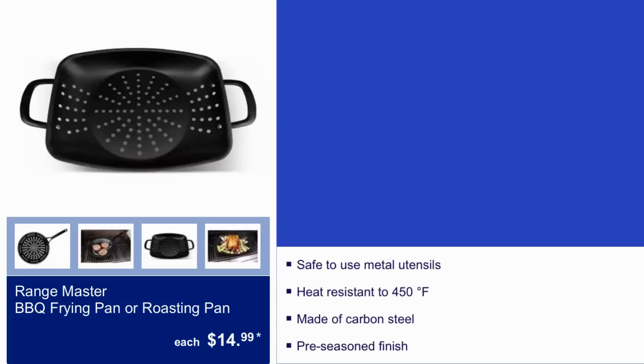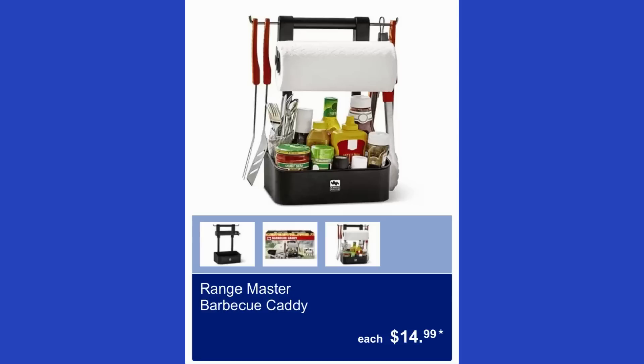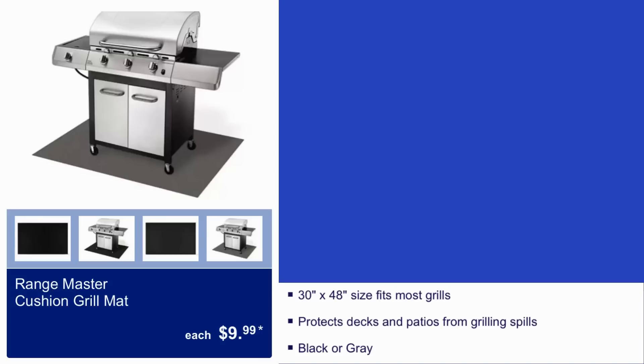The Range Master barbecue frying pan or roasting pan is $15 — safe to use with metal utensils, heat resistant to 450°F, made of carbon steel with a pre-seasoned finish. The Range Master barbecue caddy is $15. The Range Master cushion grill mat is $10, sized 30 by 48 inches, fits most grills, and comes in black or gray.